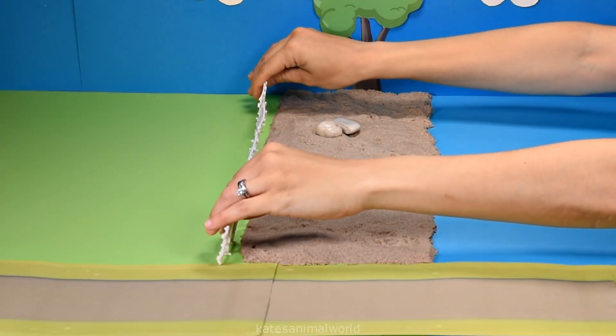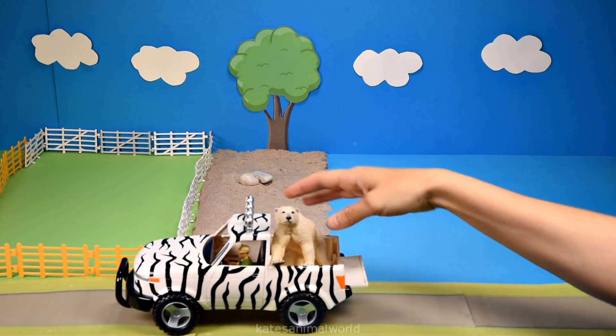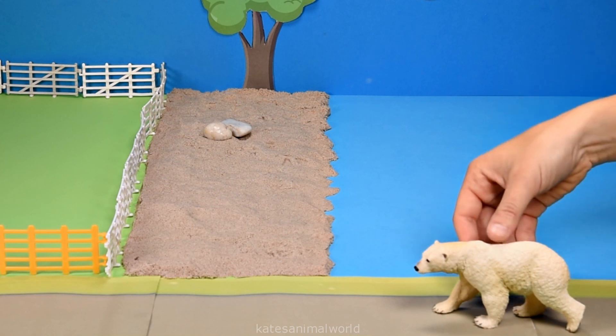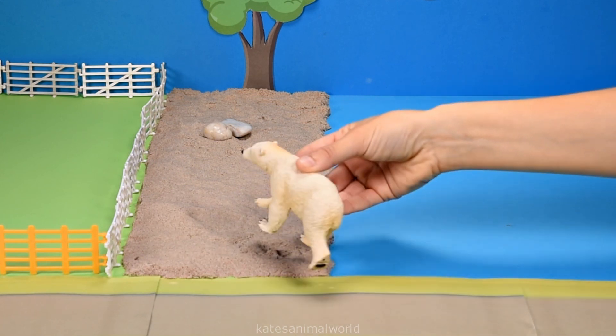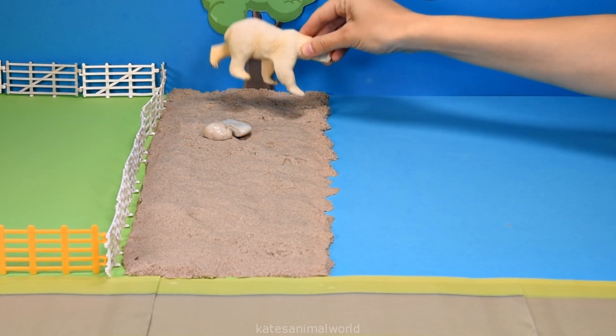Let's add some fences for the animals. Who's this? It's a polar bear. Polar bears are found in the United States, Canada, Russia, Greenland, and Norway.